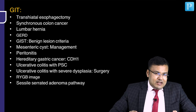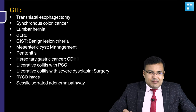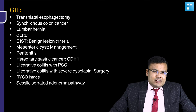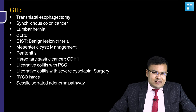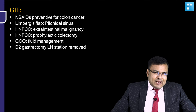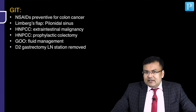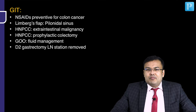If a patient is having ulcerative colitis with severe dysphagia, what should be done? It is an indication for surgery. There was an image of Roux-en-Y gastric bypass. One question was related to cirrhosis. One question related to sessile serrated adenoma pathway. NSAIDs are preventive for which malignancy — colon cancer. Limberg's flap, Karydakis flap, Bascom procedure — these are related to pilonidal sinus.